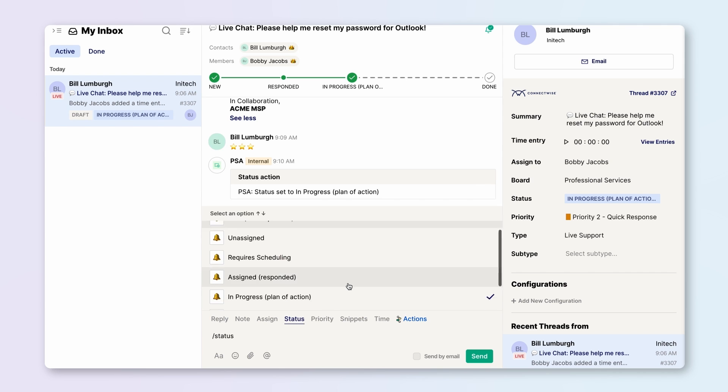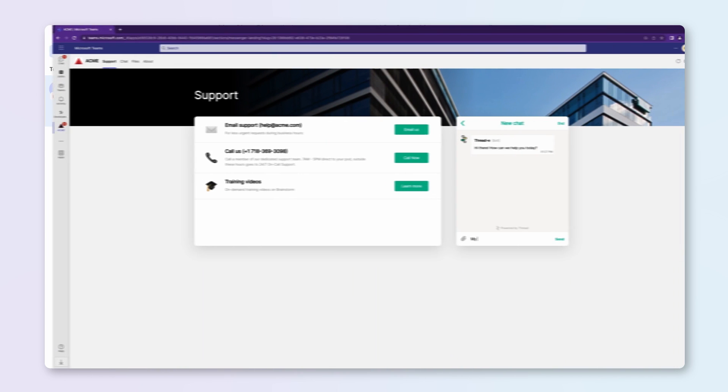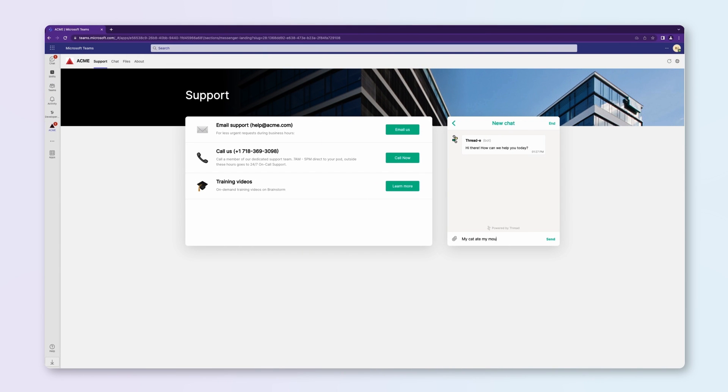Because of Thread and Azure OpenAI, technicians now have time to do what they do best: help customers solve problems every day.